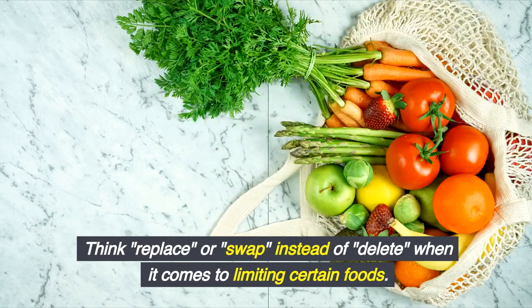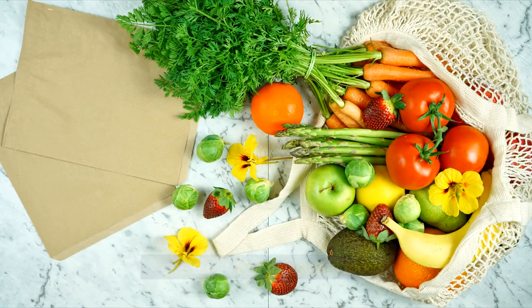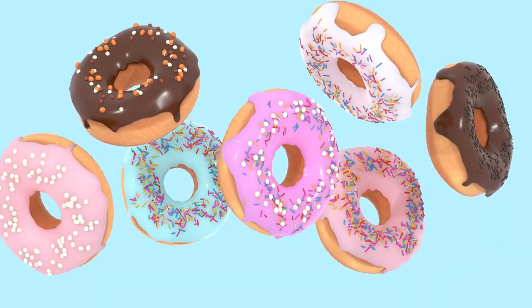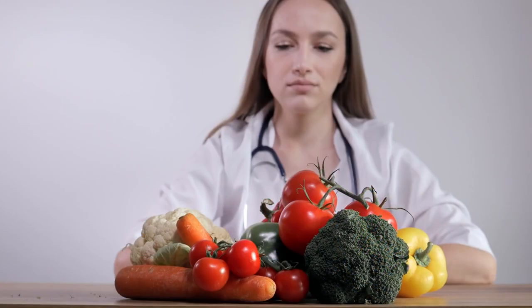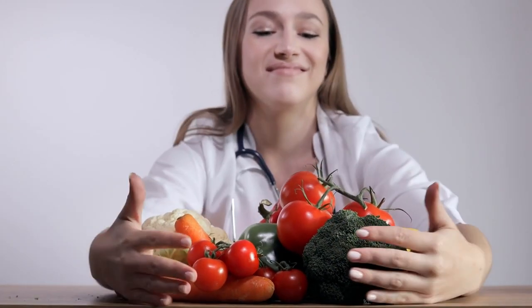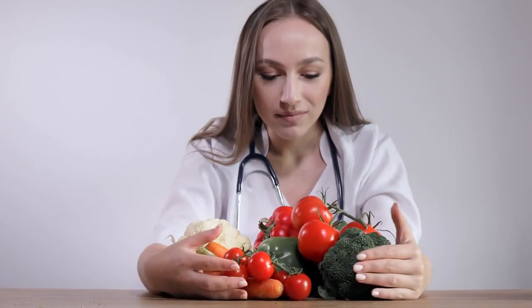Think 'replace' or 'swap' instead of 'delete' when it comes to limiting certain foods. For example, you could swap your sugar-laden breakfast pastry for eggs and veggies in the morning. Here are 10 top foods for people with diabetes that are nutrient-packed powerhouses to help you control your blood sugar and stay healthy.